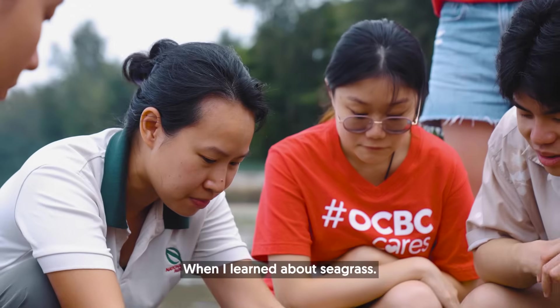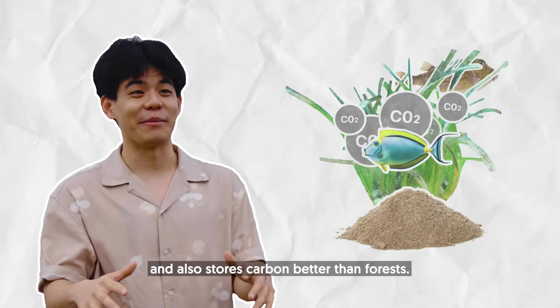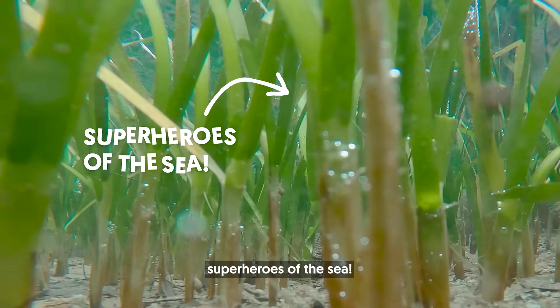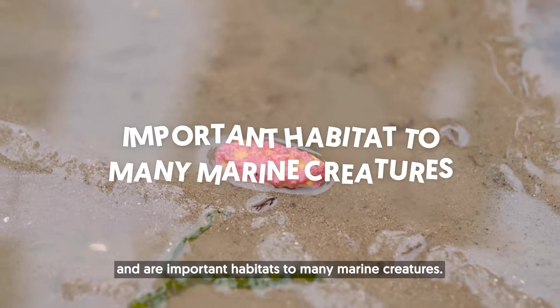When I learned about seagrass, it's basically the ultimate multitasker. Imagine something that provides home for our fish, protects our shores, and also stores carbon better than forests. Turns out those underwater meadows aren't just pretty — they're like superheroes of the sea. They improve water quality, they provide nutrients, and are important habitats to many marine creatures.